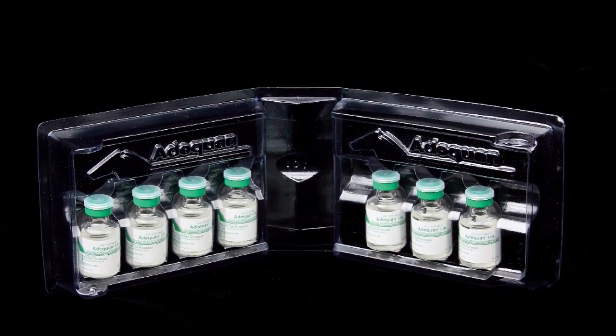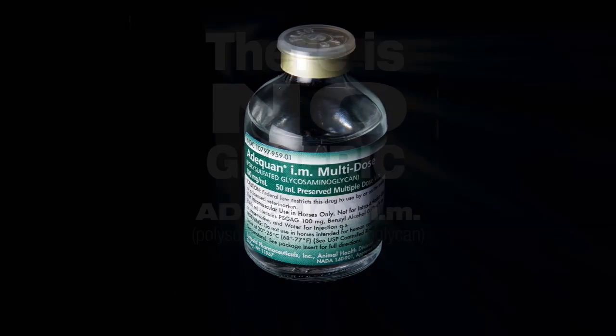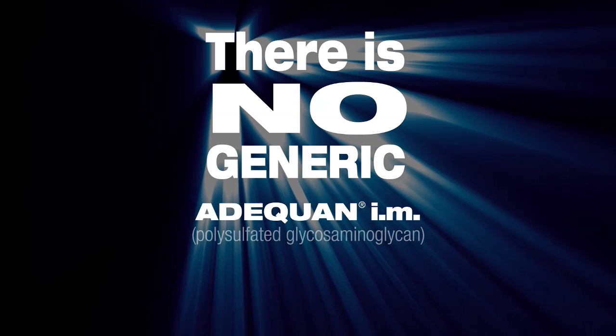No one else can duplicate this process, which is why Adequan IM is truly unique, and why, despite the claims of others, there is no generic Adequan IM.